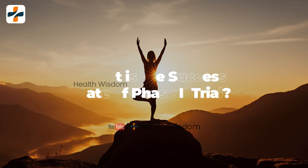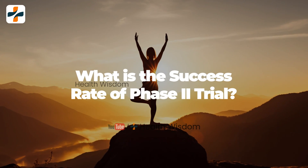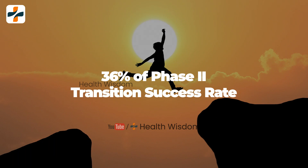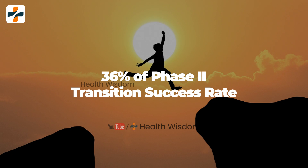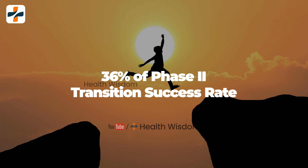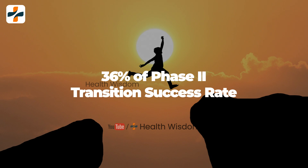What is the success rate of the Phase 2 trial? According to Global Data, Phase 2 drugs for hepatitis B have a 36% Phase Transition Success Rate (PTSR) as of now.